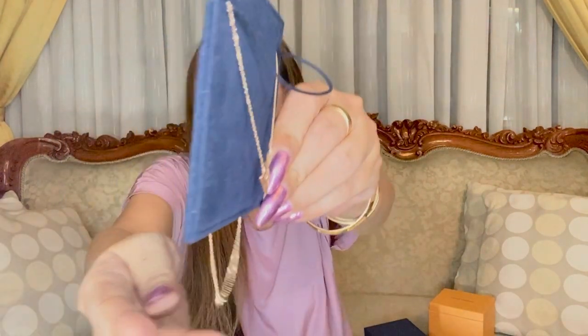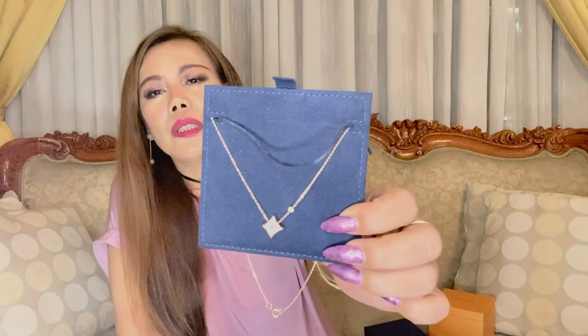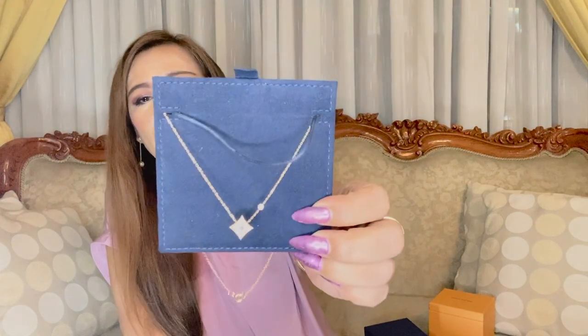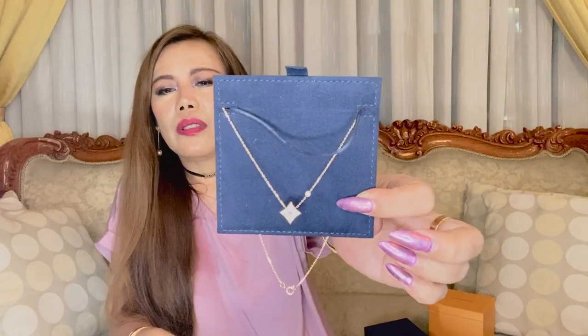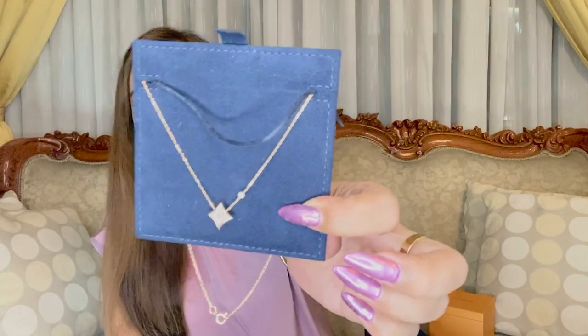I don't want to remove it and wear it from time to time as it may damage the lock or chip my nails off. It's on me even when I shower or sleep — especially since I seldom go out due to quarantine. I just love the look of it. Instead of changing from one necklace to another, I just layer it with one or two more necklaces.